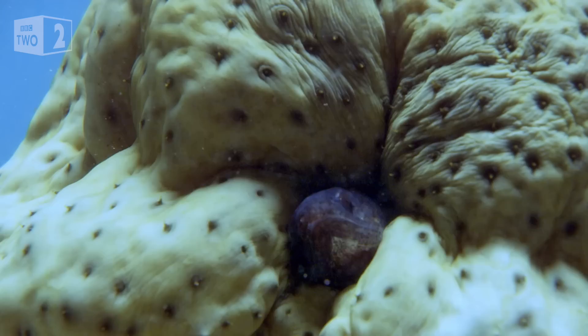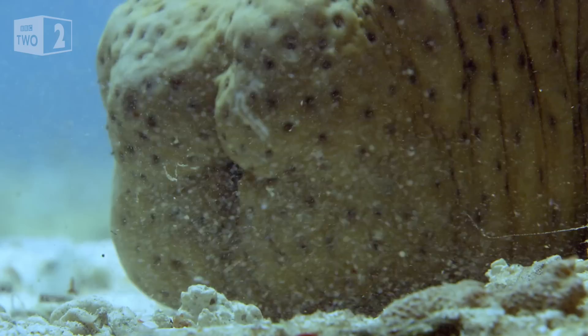It has to be one of nature's weirdest living arrangements. But is this honestly the best real estate available to the pearlfish? Well, if you can imagine those sandy areas next to a coral reef, there's really nowhere to hide — it's just flat sand. There aren't many rocks or any other holes or crevices to hide in. But there are sea cucumbers.